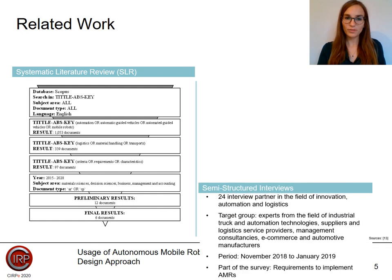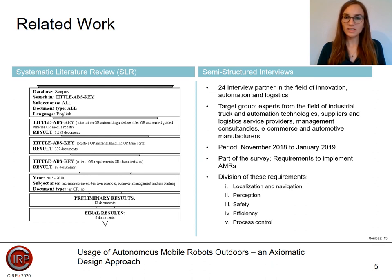As a further source for the customer needs, we conducted semi-structured expert interviews. These took place between November 2018 and January 2019. In total, we talked to 24 experts from the fields of innovation, automation, and logistics. One part of the survey dealt with the requirements for the implementation of outdoor AMRs. These requirements can be divided into five areas: localization and navigation, perception, safety, efficiency, and process.